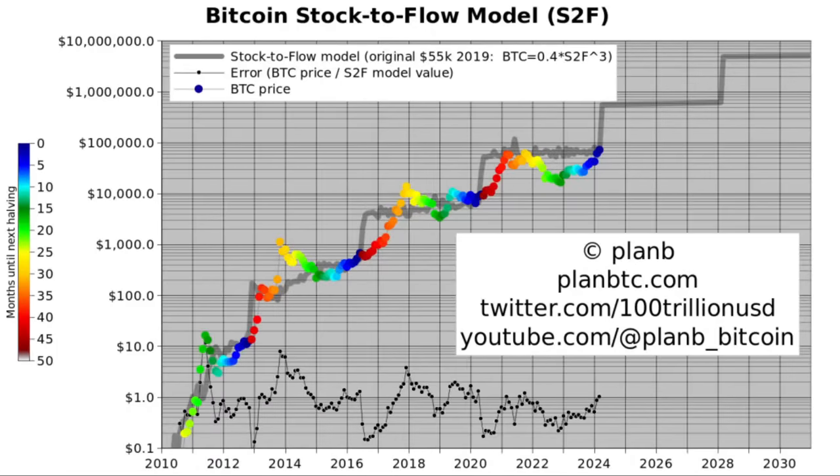Welcome back to Plan B on YouTube. Today we talk about Bitcoin's new all-time high, the halving, cycles, and a spectacular new prediction. Please subscribe to this channel because it really helps me get this content to more people.